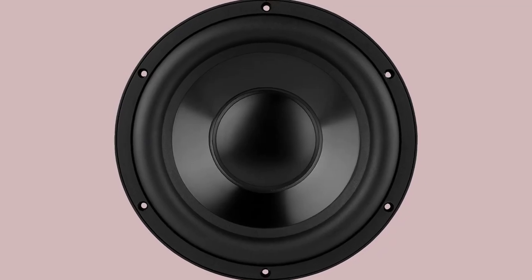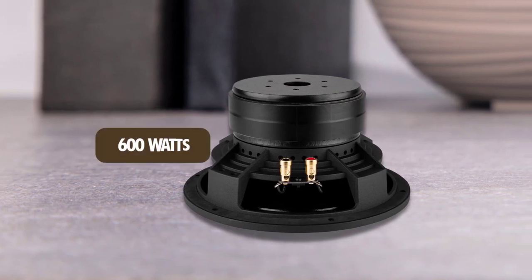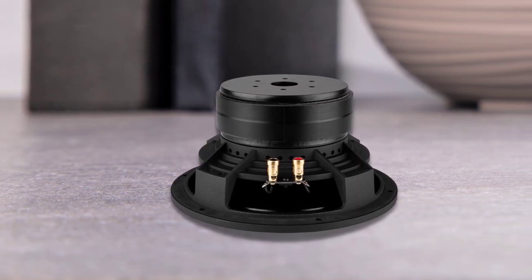The small and compact subwoofer will deliver virtually no distortion at any volume level. The RMS rating has a sufficient 600 watts, allowing users to constantly play their music at high levels.